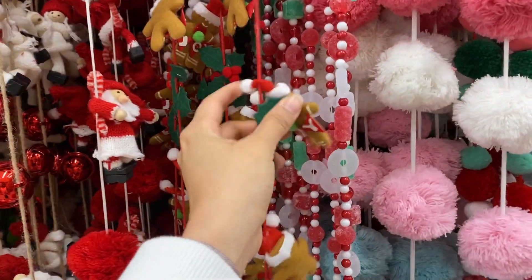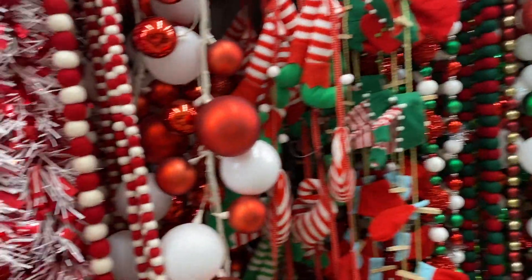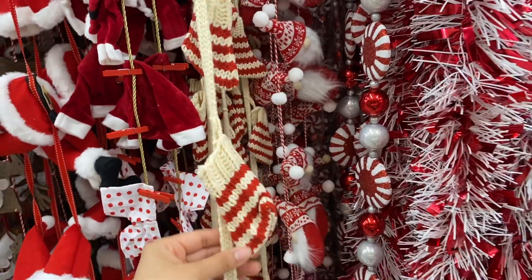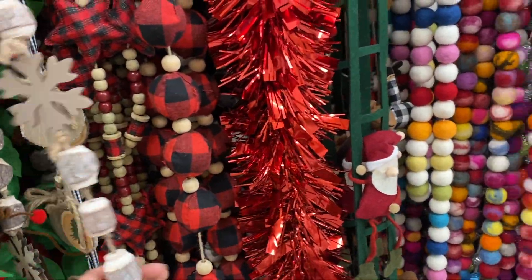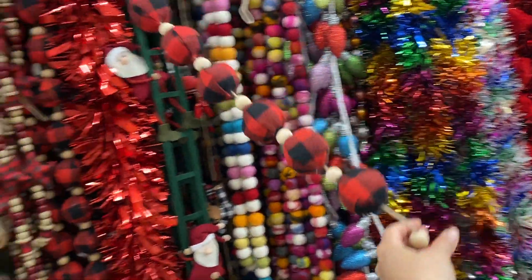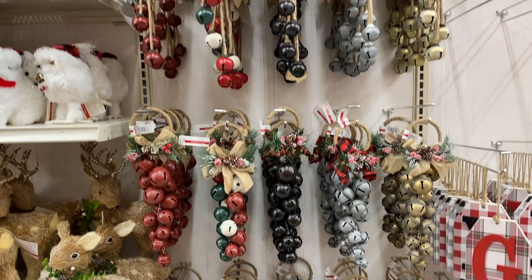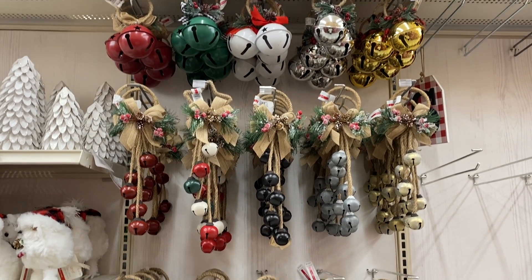Michael's was overflowing with garlands — they had so many and there was just something for every style. All the different colors — they had the red and white, the green rustic ones with wood, sparkly — just any type of garland you're needing this year. Nothing was on sale yet though, so I'm waiting until they have everything at like 50% off. I also absolutely love these little door hangers with bells — you open the door, you hear those bells, and it just brings a little bit of joy.